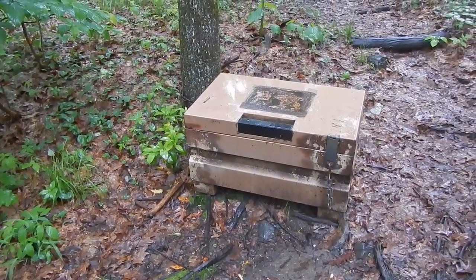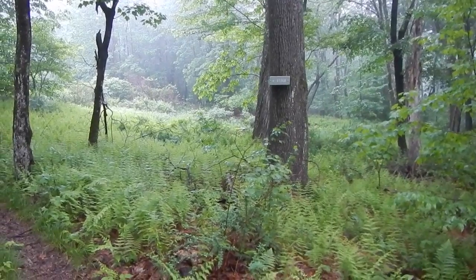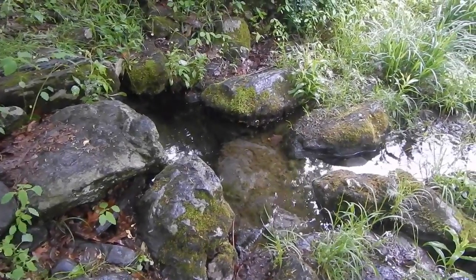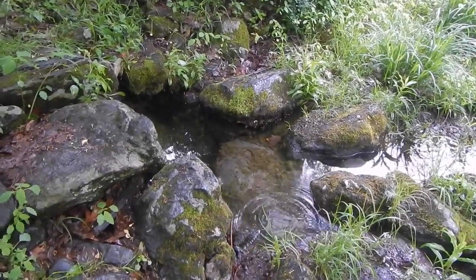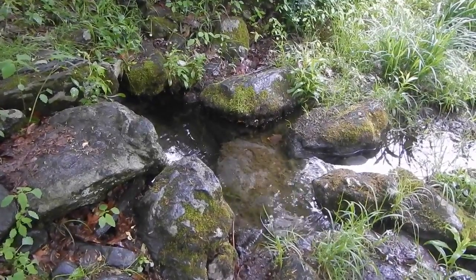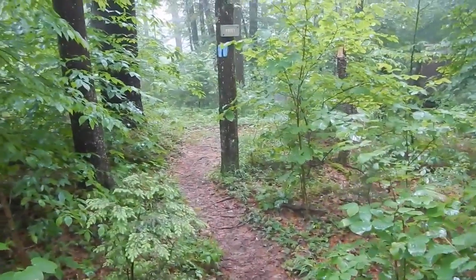Between campsites four and five is one of several bear boxes. After four and five there's a sign that says there's some water uphill, and there is a little spring here. It's not full of leaves, so somebody must have cleaned it out.